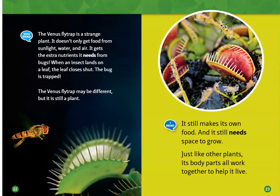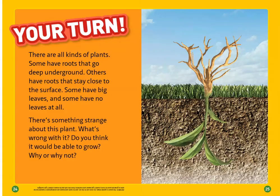The Venus flytrap is a strange plant. It doesn't only get food from sunlight, water, and air — it also gets the extra nutrients it needs from bugs. When an insect lands on a leaf, the leaf closes shut and the bug is trapped. The Venus flytrap may be different, but it's still a plant. It still makes its own food and still needs space to grow. Just like other plants, its body parts all work together to help it live.